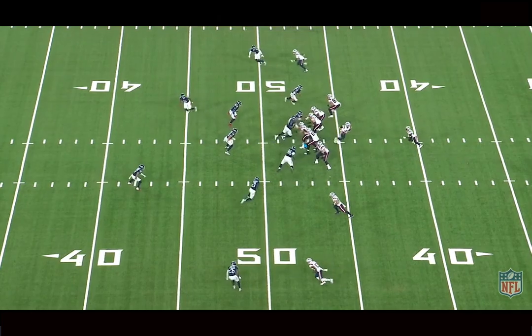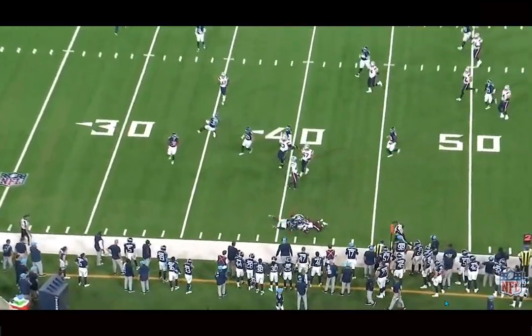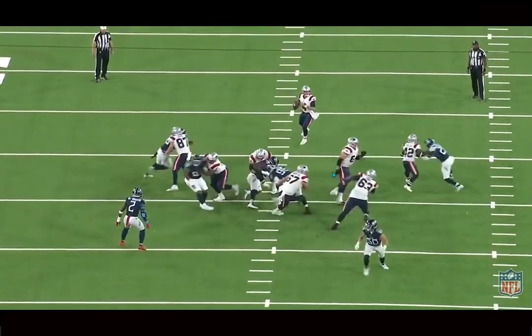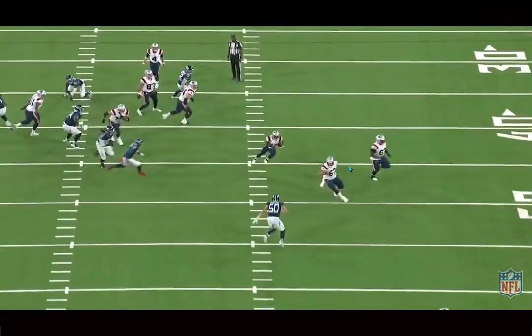Here we can see Hines out in space — you can just see the athleticism on a screen here. He takes a good angle, you can see him adjust right there and just destroys the DB out in space. This guy moves really well. I just like adding people that have this high upside — the athleticism is there. He just needs to work on some little things, mostly in pass protection. But you can see him use a little bit of a slingshot here, slingshot this guy out of the way.